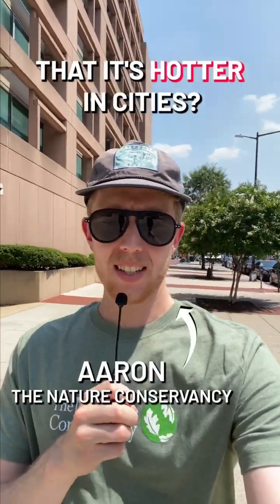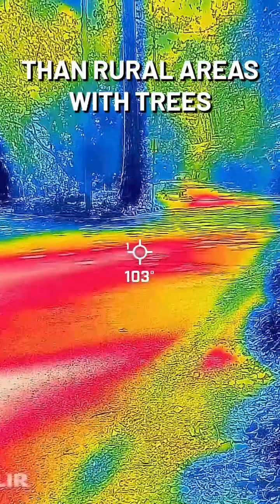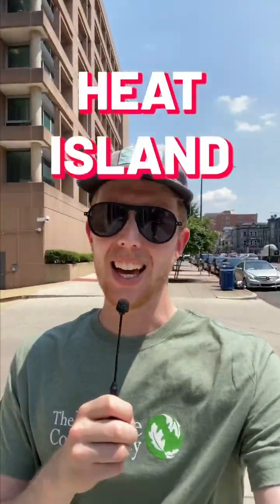Have you ever noticed that it's hotter in cities? Buildings and paved surfaces absorb and re-emit much more heat than rural areas with trees, creating what's called a heat island. I'm using a thermal camera to check it out myself.